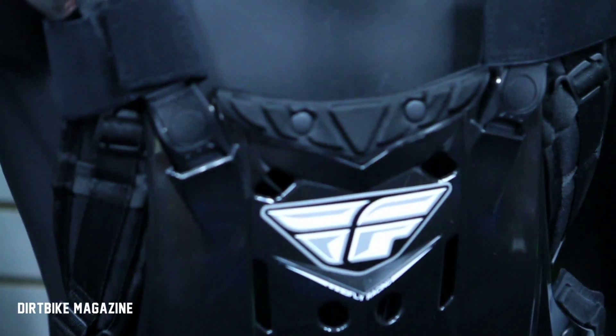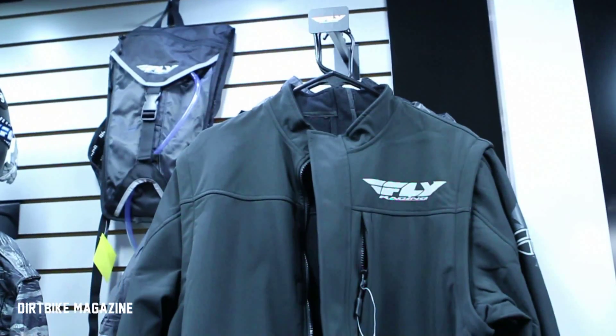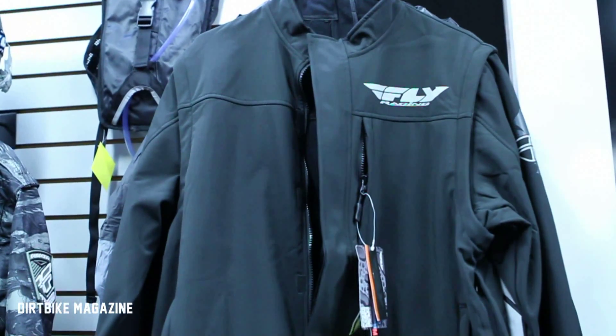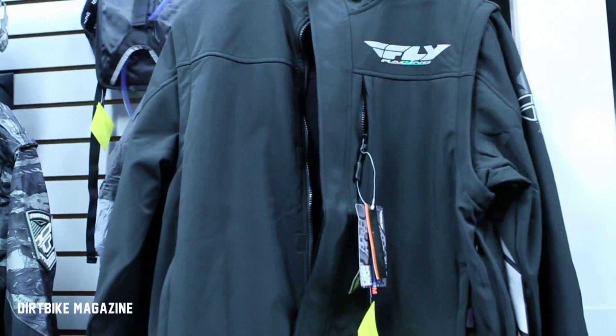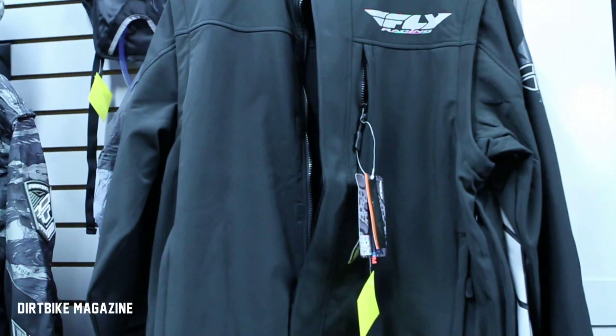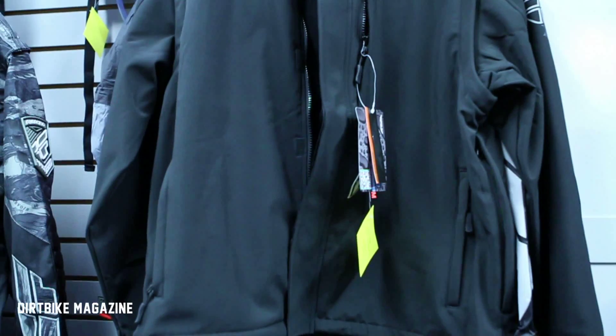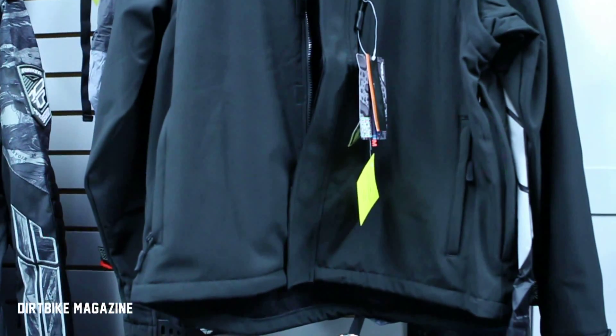Also, the soft shell jacket we introduced last year has been a big hit — called the Black Ops Convertible. You go riding early in the morning, zip off the sleeves as it gets warmer. It's got pouches to carry extra goggles and gloves, and it's just a great waterproof, wind resistant piece. Very lightweight, very functional.